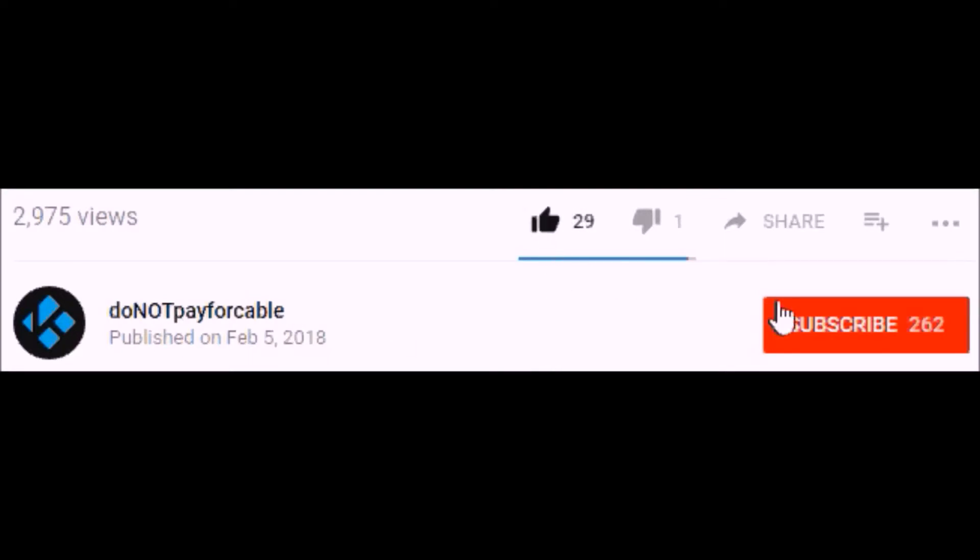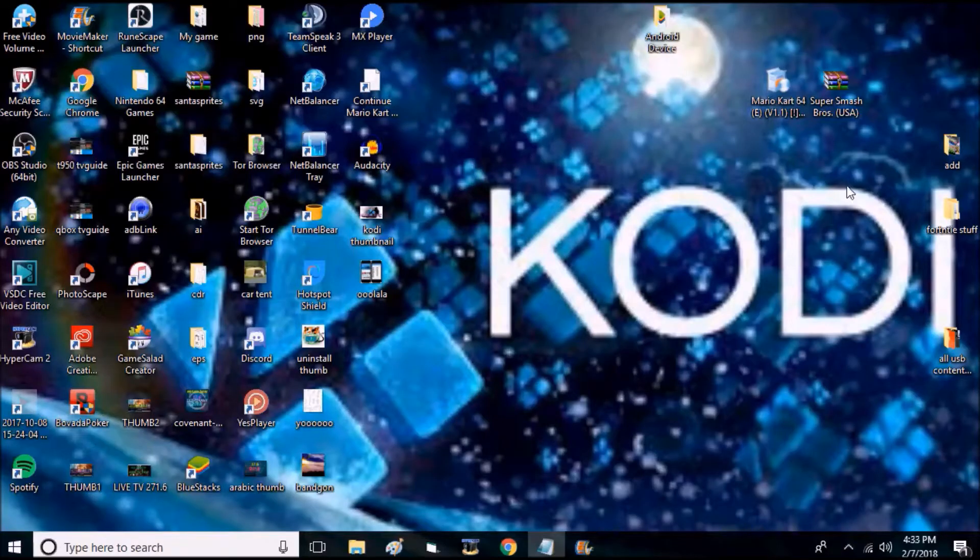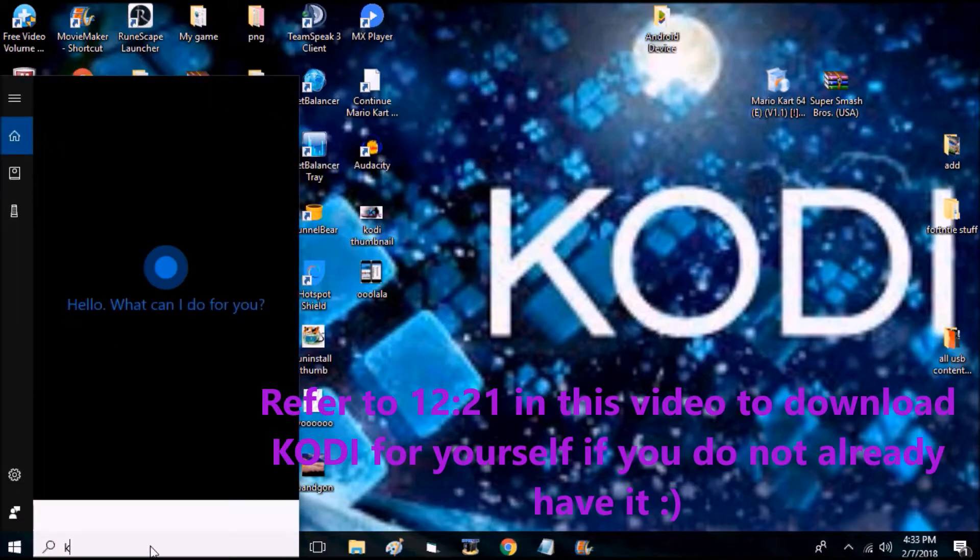Please leave a like on my video if it helped, and don't forget to subscribe to my channel for more cool videos. Hey guys, today I will be showing you guys the best Kodi build to date — it is February 2018.